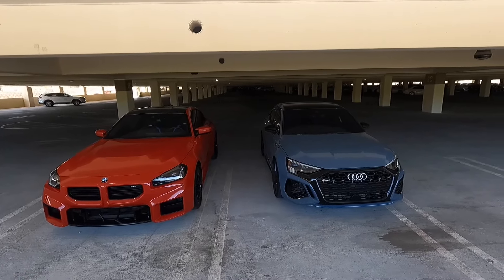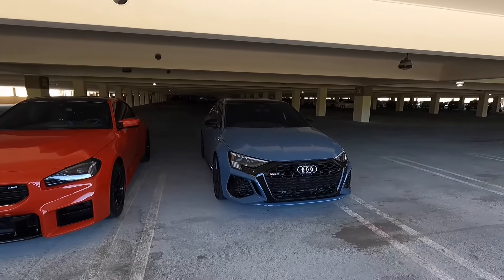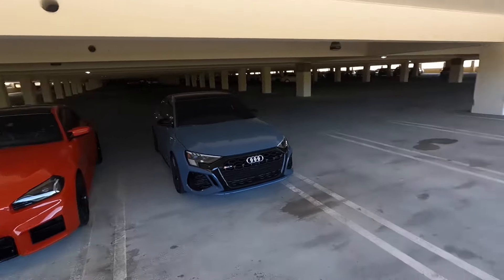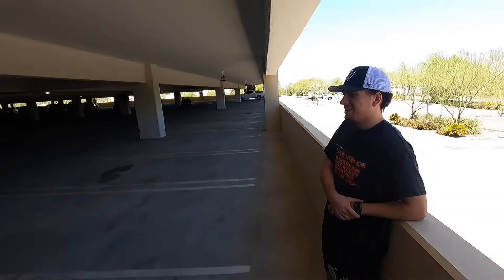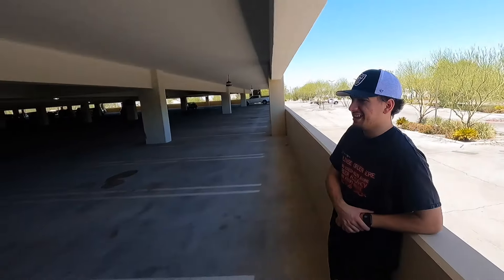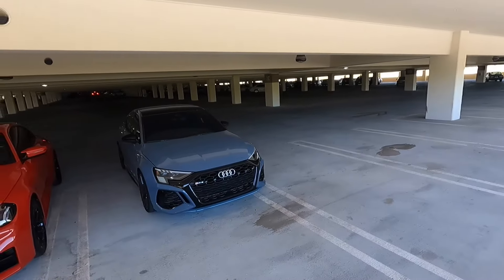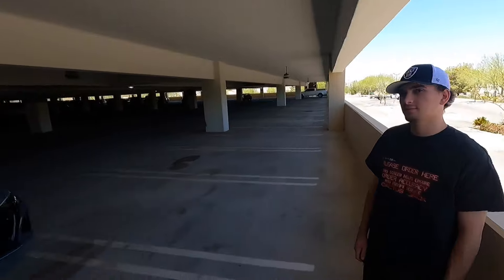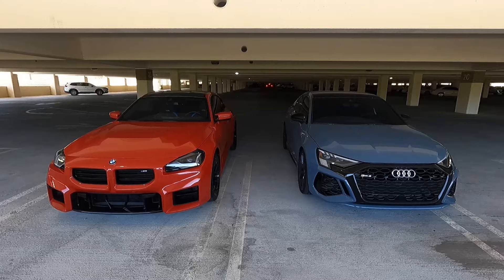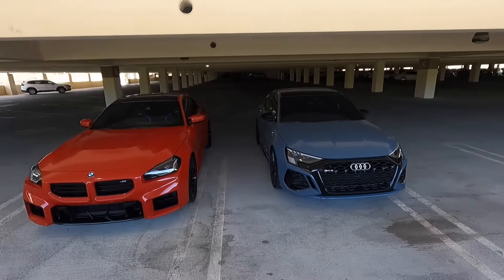Starting off here in the front — styling is obviously completely different. The RS3 looks a little more conservative, the M2 a little more aggressive and bold. Jason actually thinks the RS3 looks more aggressive. By the way, Jason is here helping me drive the RS3 and sharing his thoughts. I think the M2 looks more aggressive — the RS3 does have that cool blacked-out grille, but the M2 just looks bolder.